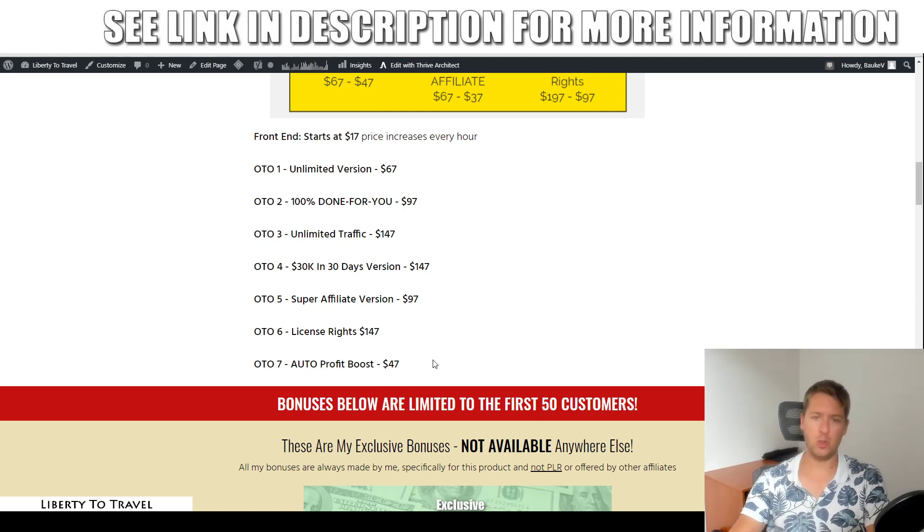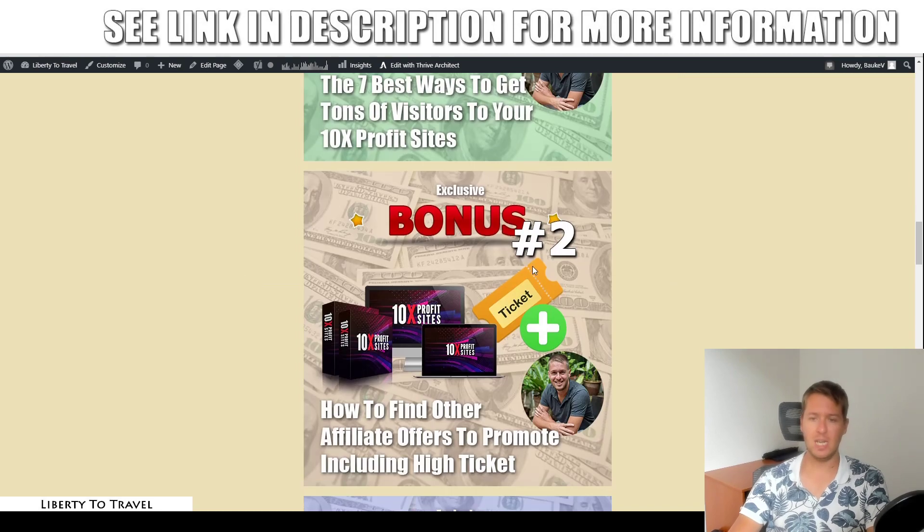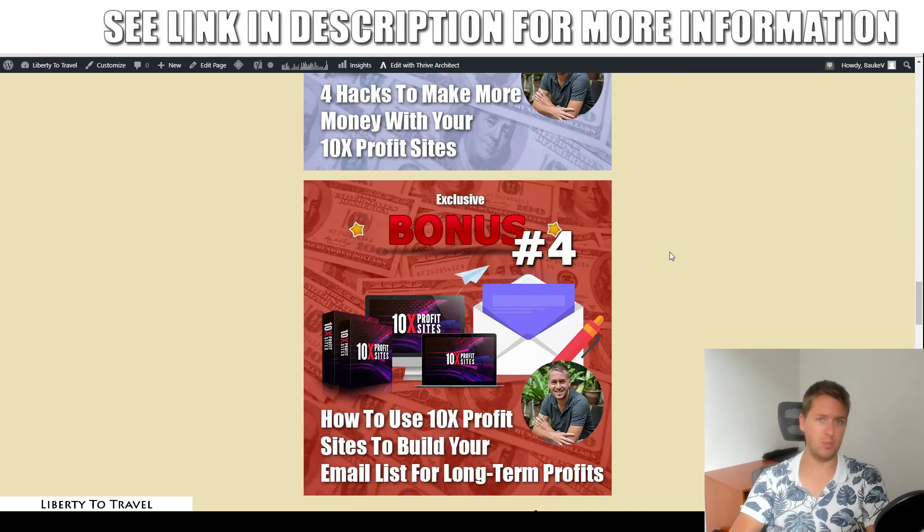Those are the upsells — completely optional. You can get everything I showed you in my demo with the front end for $17, including all of my custom and exclusive bonuses, when you pick this up through the link below this video. Click on that link and make sure you grab your copy through that to get all of these bonuses. That sums up my 10x Profit Sites review. Make sure to hit the like button if you like this review, subscribe to my YouTube channel for more product reviews and internet marketing tips and tricks. Hopefully I'll see you in the next one — bye!